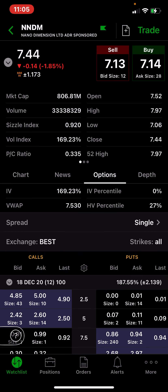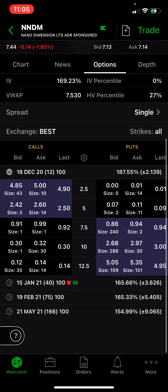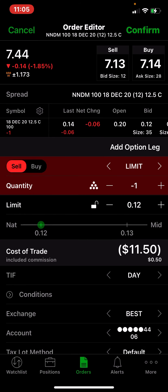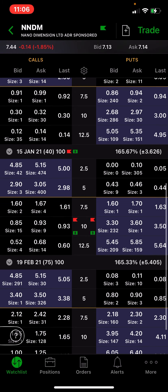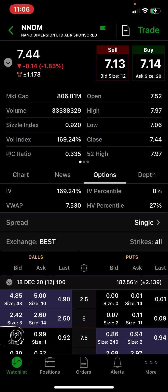Looking at the options chain here — they have the IV at 169. These options expire in 12 days and the $7.50 strike is bringing almost a dollar. The monthly $7.50 is bringing $1.61. Yeah, these are juicy premiums — great stuff to sell here. I just wanted to do a video on this one because it's pretty popular.